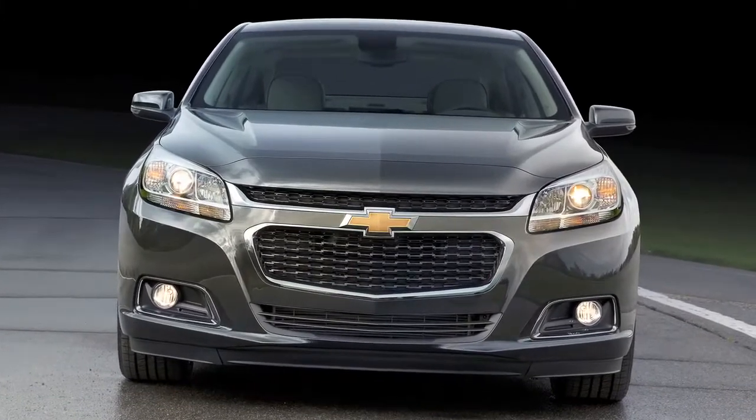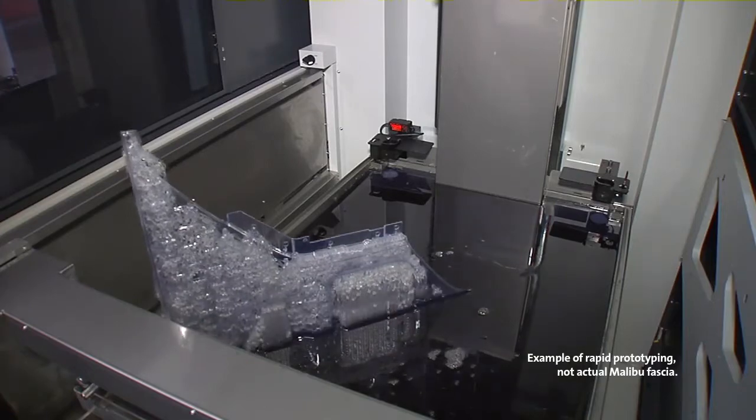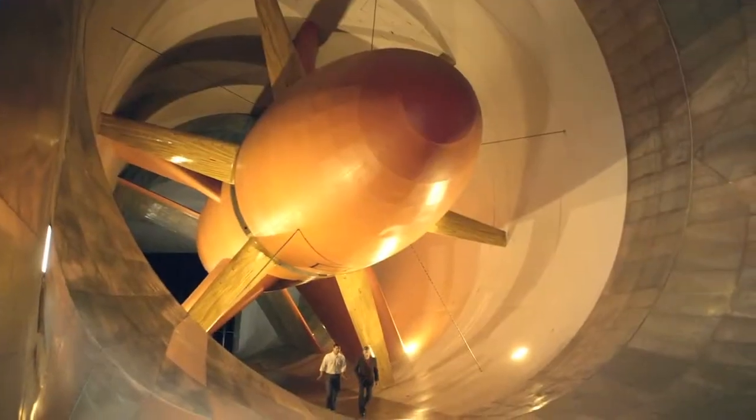The Malibu team also used rapid prototyping for the redesigned front fascia. The use of this prototype part during development enabled aerodynamic and climatic wind tunnel testing to take place without the need for expensive production parts.